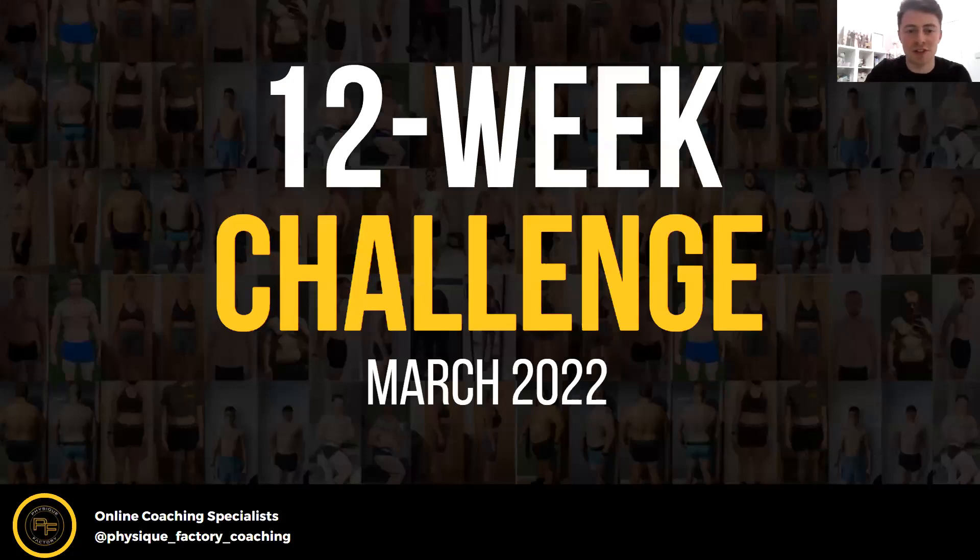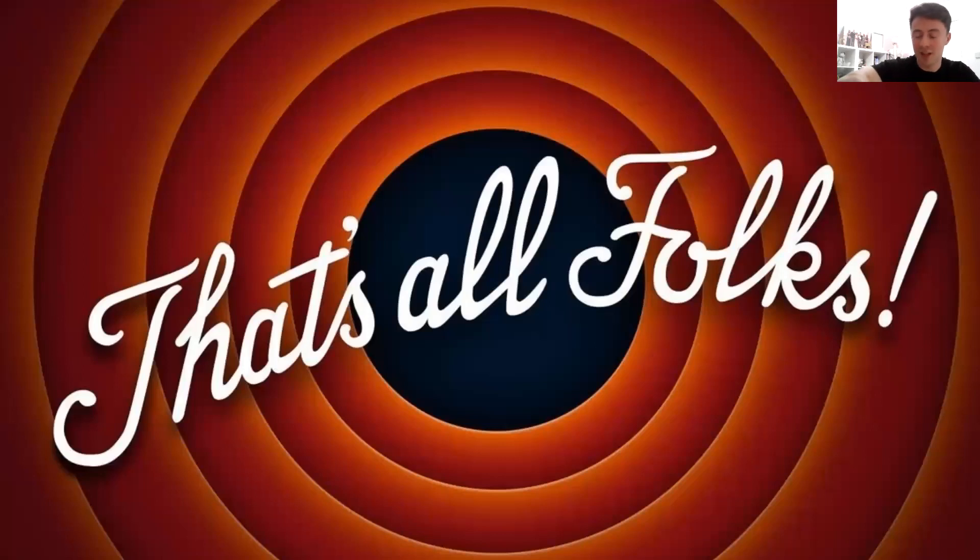We want to take this opportunity to introduce the next 12-week challenge. This is something we run through Physique Factory a few times a year. We're looking to start in March 2022, so if anyone's interested, message me or James or put a 'why' in the chat and we'll pop over some details. That's absolutely everything — does anyone have any questions? Thank you all for coming, we appreciate everyone that made the effort. Have a good weekend.